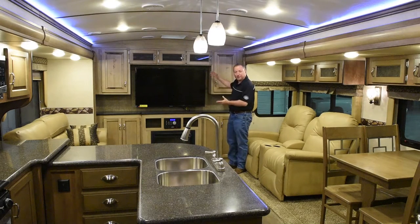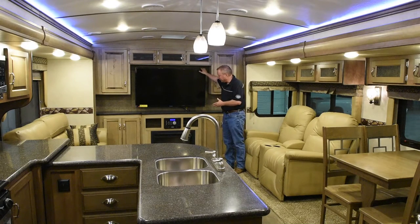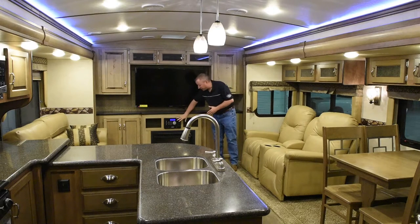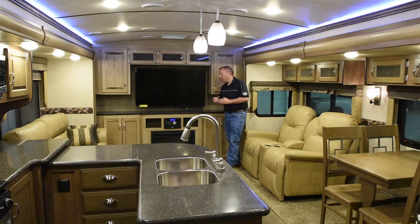First thing I'd like to show you, on this back wall, a big flat screen LCD TV. We do have our AM, FM, CD, DVD player. Nice thing about this, it also has a USB port and it is Bluetooth compatible so you can play the music from your phone right through the radio.